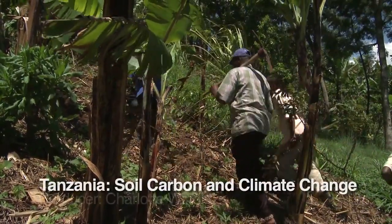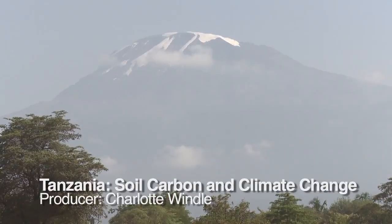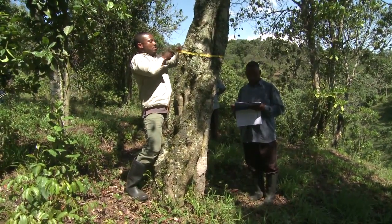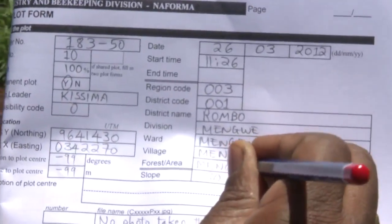These field workers have come to take tree measurements and soil samples from a site close to Mount Kilimanjaro in northern Tanzania. They are part of Tanzania's National Forestry Assessment Project, or NAFORMA, run by the Tanzanian Government and the United Nations Food and Agriculture Organization, FAO, and funded by Tanzania and Finland.